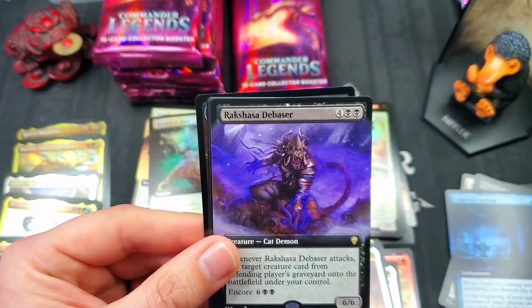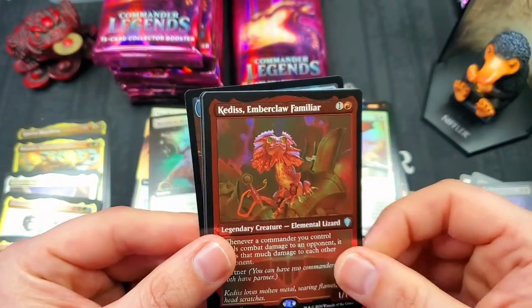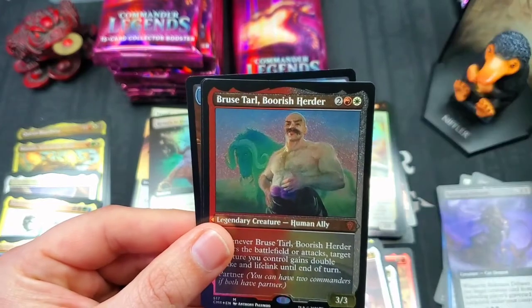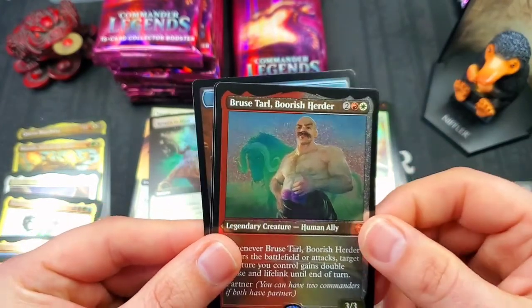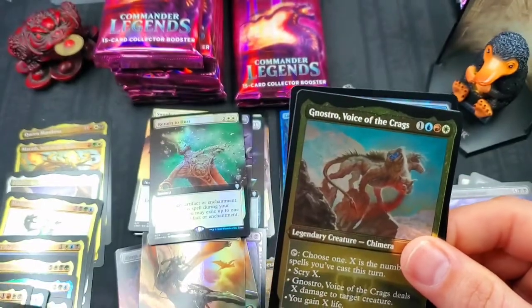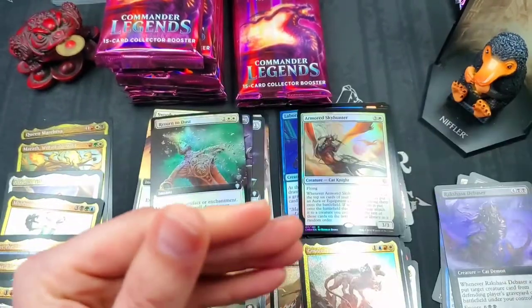Rakshasa Debaser for our full art. Kedis Emberclaw Familiar — very cool. Bruce Tarl Boorish Herder — very cool. And Nostro Voice of the Crags — treasure and a monarch token.